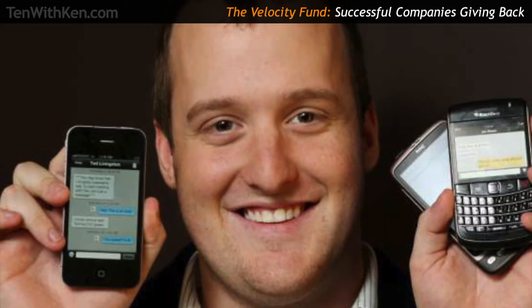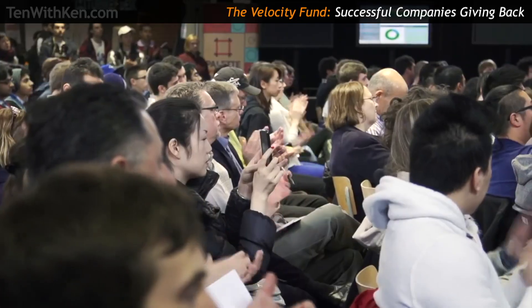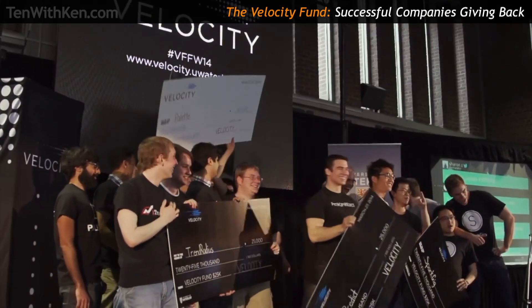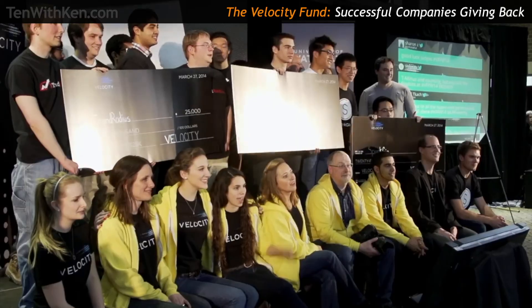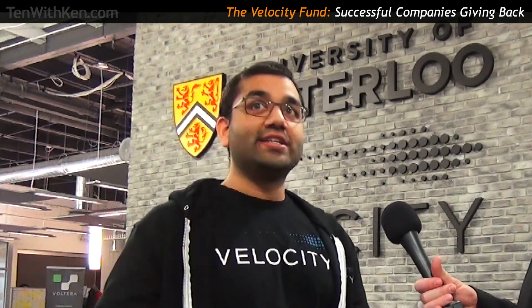Kik is a great example. Ted Livingston, the founder, started in the Velocity Residence, and he decided that this program and the university were so critical to his company's success that he philanthropically gave back to help start the Velocity Fund. Some of this is really just betting on our alumni and students — saying they're going to beat the odds of commercial viability, and with that success, they'll feed the ecosystem so we can continue doing great work.